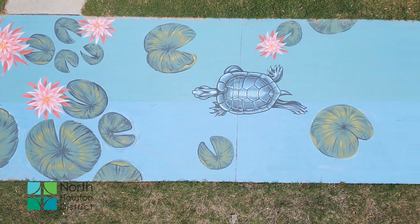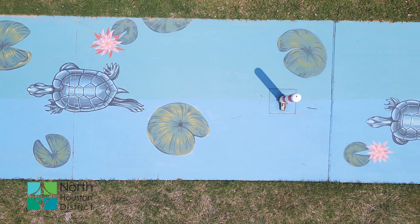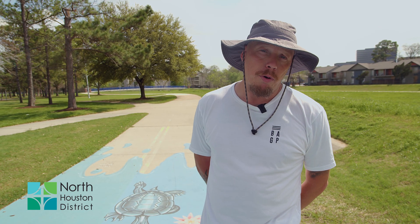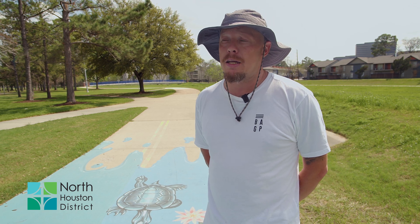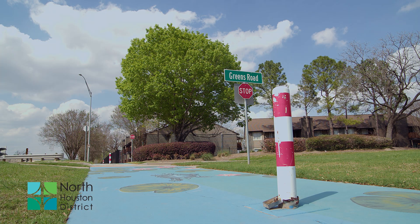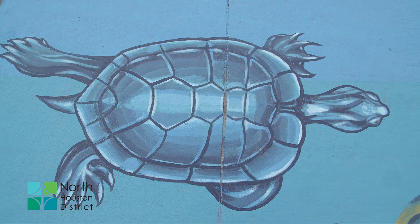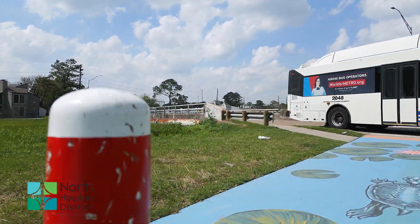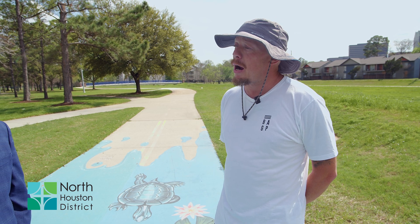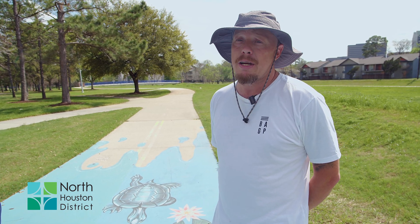It's been quite the experience. I've had a ton of people stop by asking who's supporting this and why we're doing it, and a lot of young men and young people eager to get information about how they can get involved in things like this and how I got involved. That's a really big important part too — inspiring people to be creative themselves.